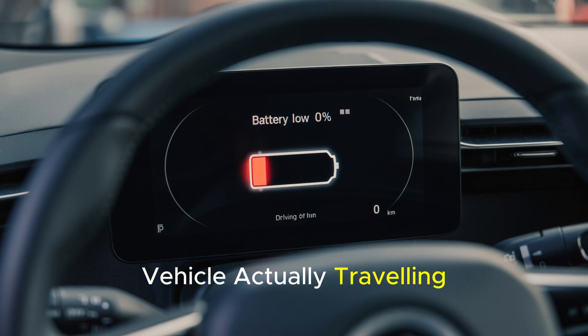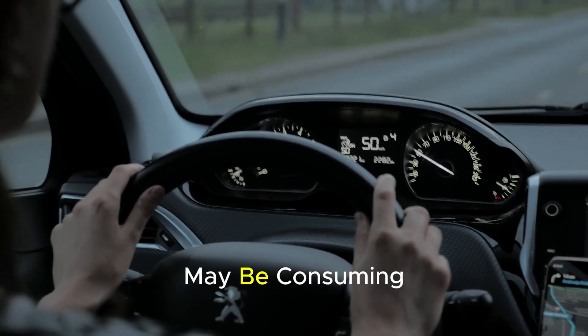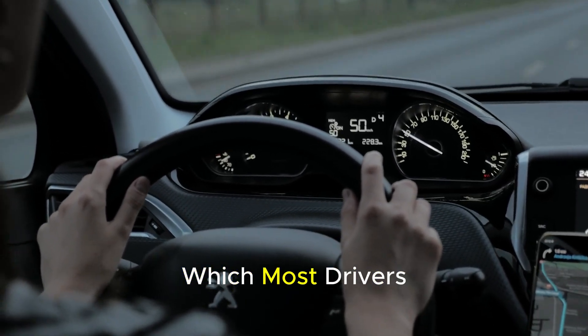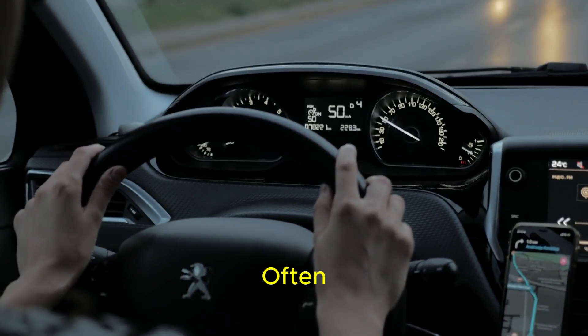Is your electric vehicle actually traveling less than you thought? Even if you think there is no problem with your battery, small habits in your daily life may be consuming your range without you noticing. These simple mistakes, which most drivers do not pay attention to, shorten your travel time and force you to charge more often.